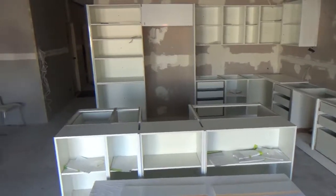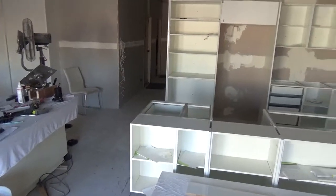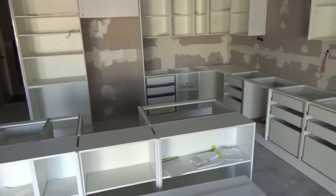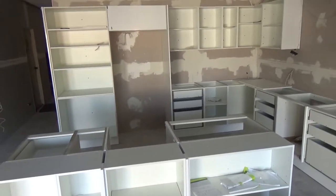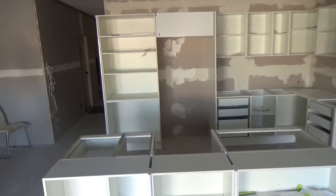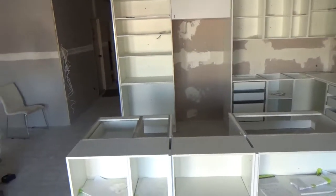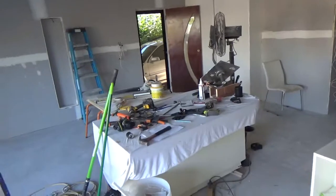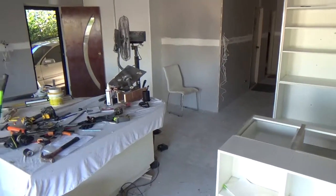Alright, time for a bit of an update on the renovations. I think we're five or six weeks in, right on track. We've had a slight hold up this week — the plasterer has got a bad back and it's playing up, so we've lost two days, but I've done some little jobs to kill time.